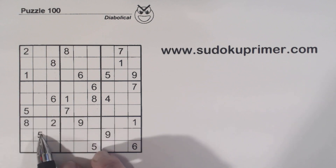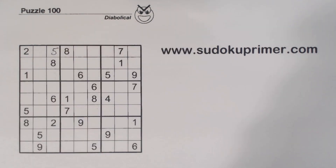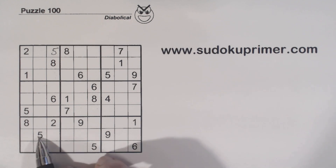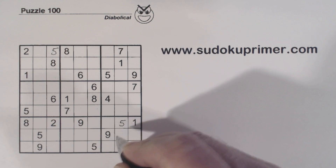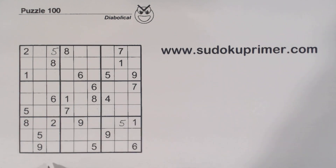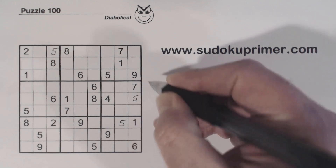All right, first of all, we'll put some easy numbers in. We've got 5, 5, 5, 5 — so that's a 5 right there. And 5, 5, 5 there — so that's another 5.